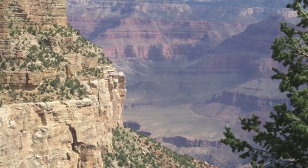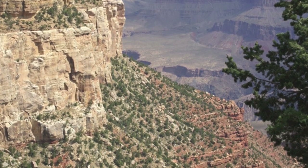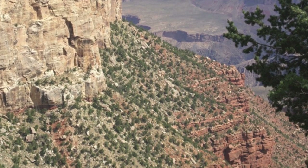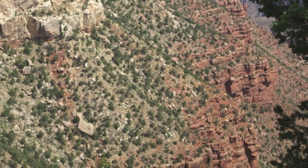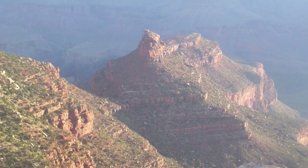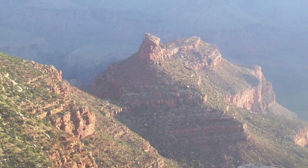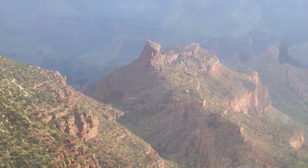The Grand Canyon National Park was named an official national park in 1919, but the landmark had been well known to Americans for over 30 years prior. In 1903, President Theodore Roosevelt visited the site and said, 'The Grand Canyon fills me with awe. It is beyond comparison, beyond description, absolutely unparalleled throughout the wide world.'